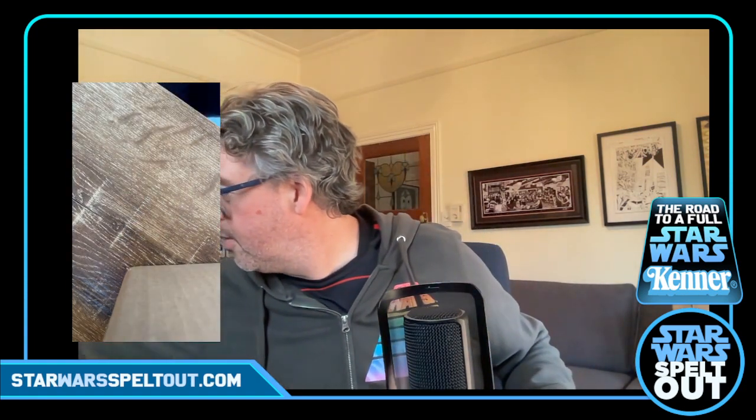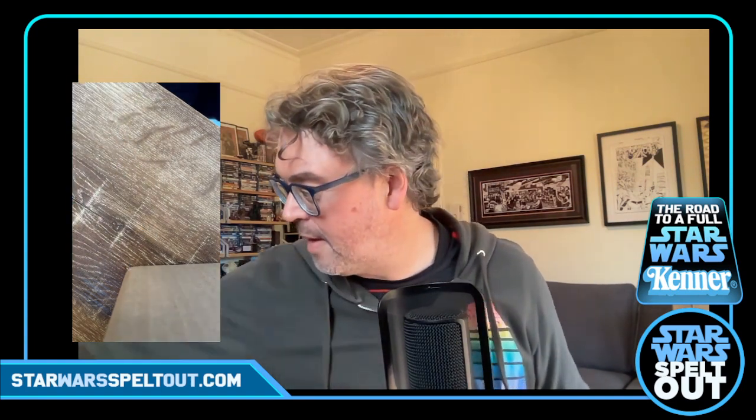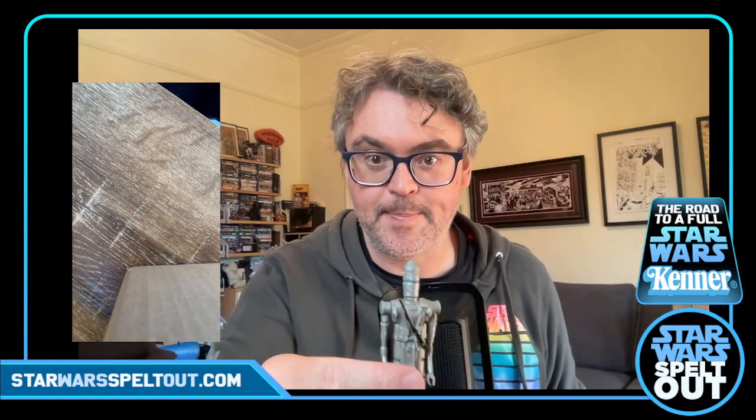Now we get to the real stuff — the figures. Oh, I didn't realize I had him. I thought I'd marked him off my list as not having him. Here he is — Pote Snitkin, skiff guard outfit. That's a bonus one — glad I didn't reorder that. Then we've got an IG-88 — the classic, no substitutes. He's looking pretty good, in pretty good condition.